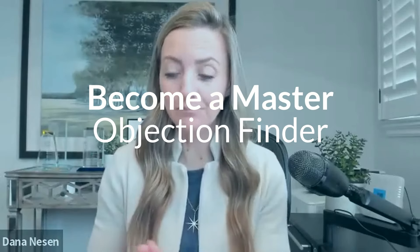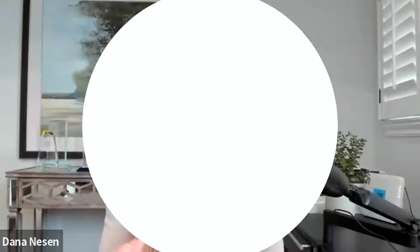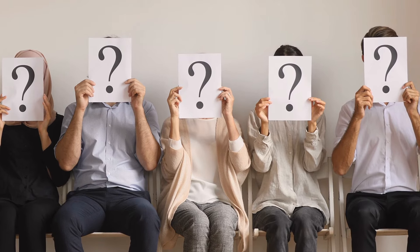I took a poll on Instagram and asked everyone what should the topic of my next video be, and the majority of the votes came in at how to become a master objection finder. The reason I like this one so much is because it really helps give you a better understanding of why we are asking all of these questions in Discovery. It's not just because we want to pretend like we're smart — we actually have a method behind the madness. It's an opportunity for you to start putting the pieces of the puzzle together so you can feel confident in asking the questions.